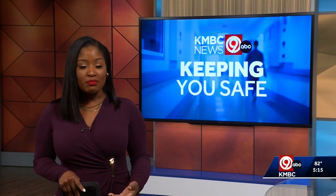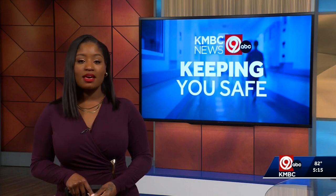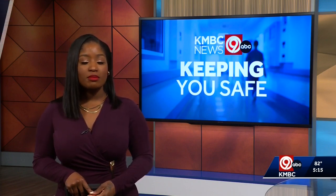In the middle of a nationwide nursing shortage, St. Luke's has found a way to give patients more time with nurses. KMBC 9's Rebecca Gannon shows us how this helps keep staff members safe.